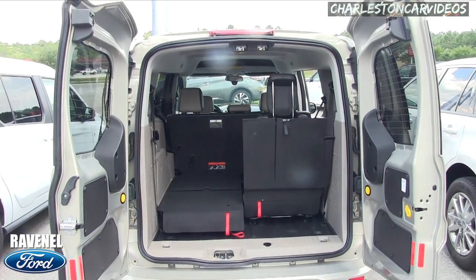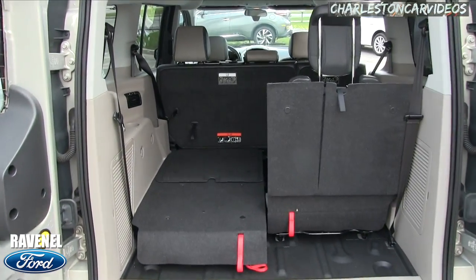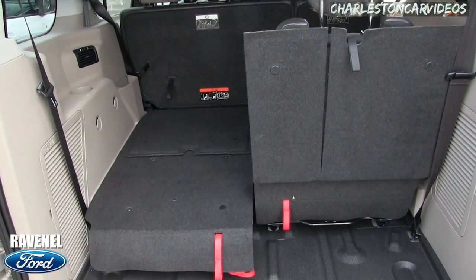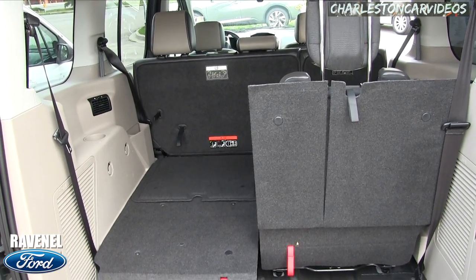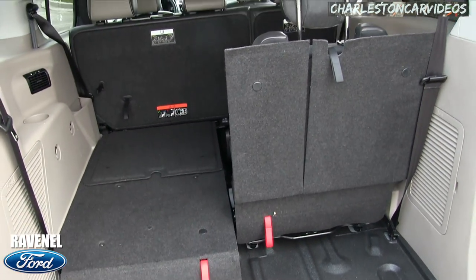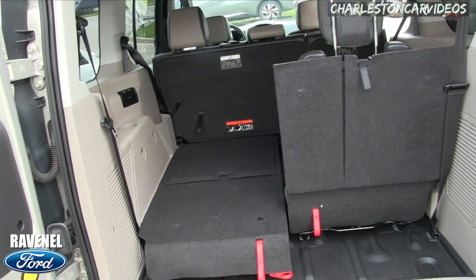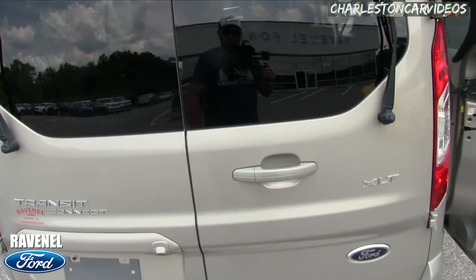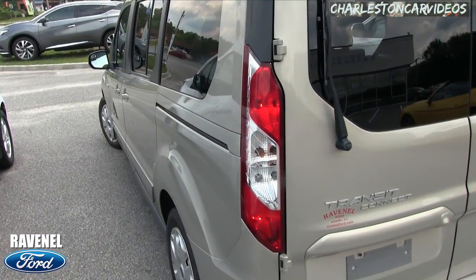The back doors open up really wide — all the way open. You also have third-row seats that come standard, and you can remove them if you don't need them. That's great if you're transporting someone in a wheelchair — take the seats out and slide the wheelchair right in the back. Or you can use the space for cargo and luggage, so it's nice to have the option. The taillights are pretty big too.